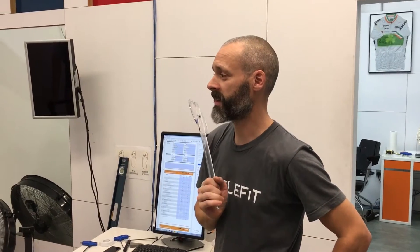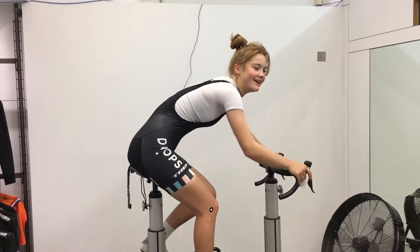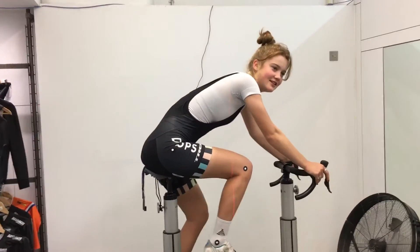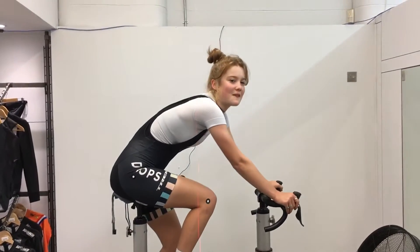Jimmy, what have you done with Abby? Well, today with Abby we've worked out that she's got functionally short hamstrings, the left hamstring being a little bit shorter than the right. We have just established that she's using the right saddle and the right width, and we've made some footlets as well.